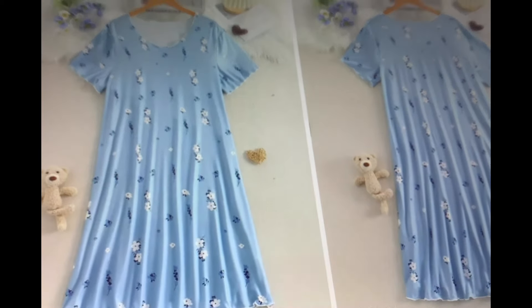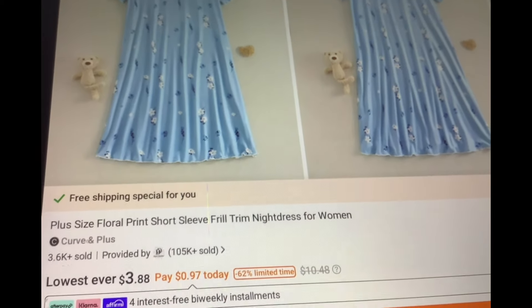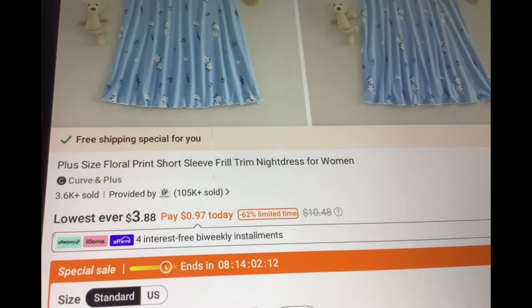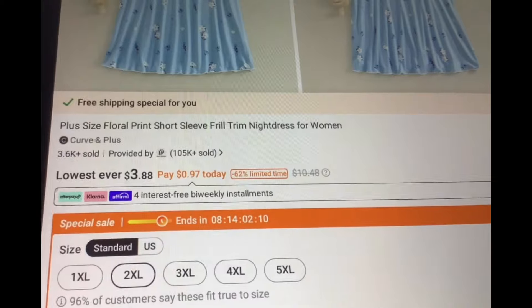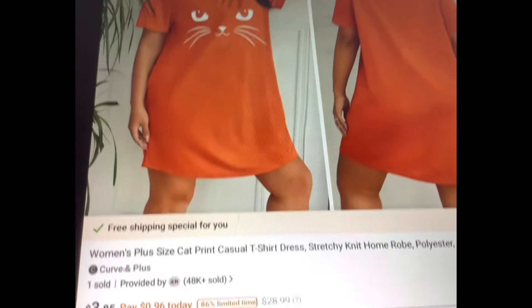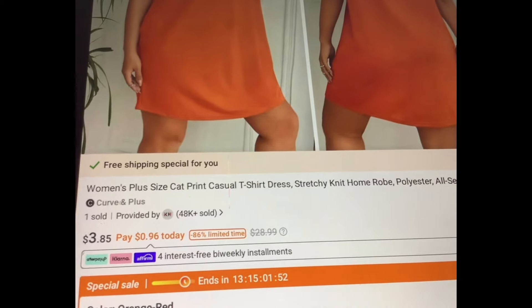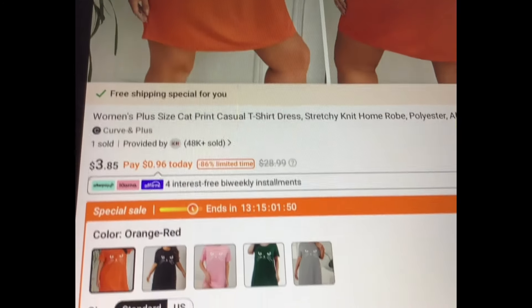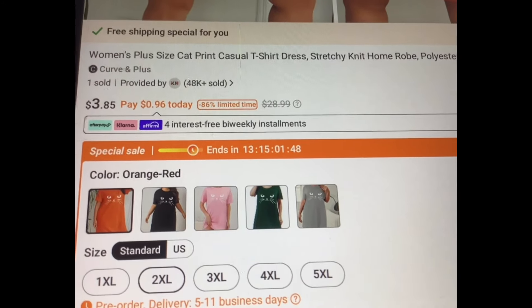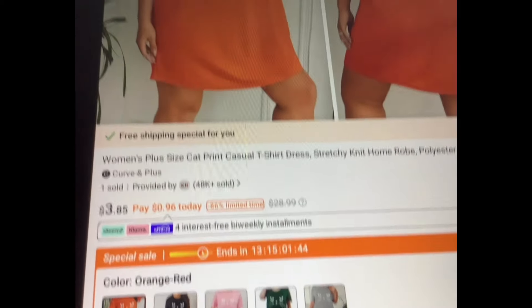Here we have a plus size nightgown — very nice. It looks like it's a nice soft material too, and it is going for $3.88, in all sizes from 1X to 5X. Now look at this one for fall — is that not so cute with the cat and the orange? Casual t-shirt dress, stretchy knit, $3.85. It actually comes in other colors too, available in the orange from 1X to 5XL.